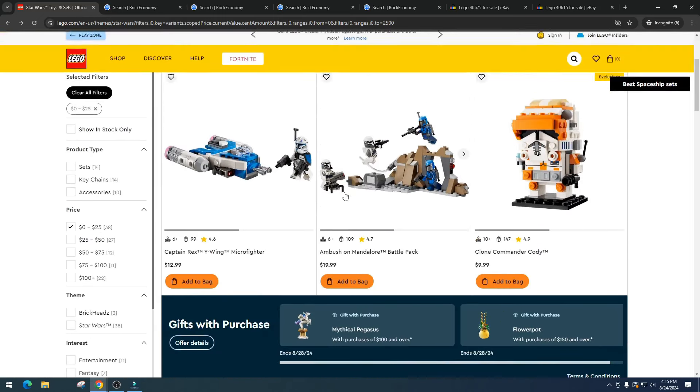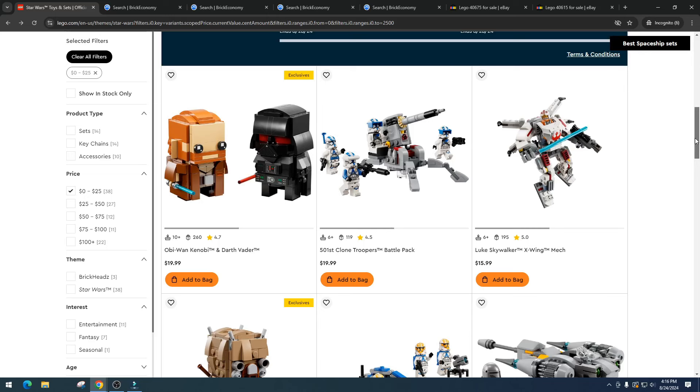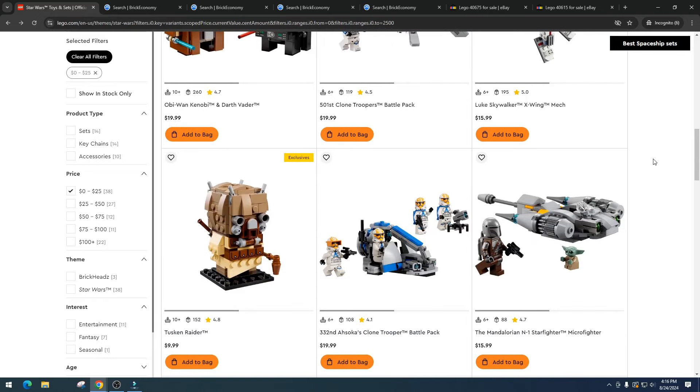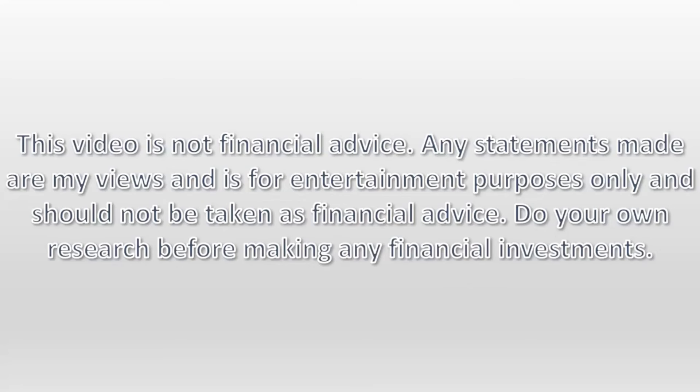I'd love to hear your opinions on these sets. Do you disagree with me? Do you think the Captain Rex Microfighter might do insane numbers? As a community we want to hear your thoughts on investing — that's why I make these videos. I appreciate everyone who watches the full video, likes, and comments. As always, please do your own research, have fun, and make some money. This video is not financial advice — any statements made are my views for entertainment purposes only.